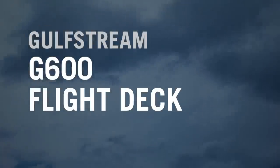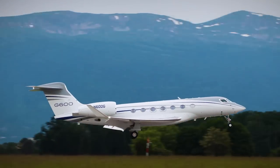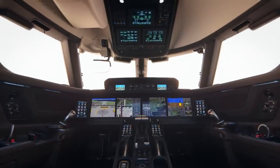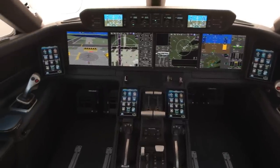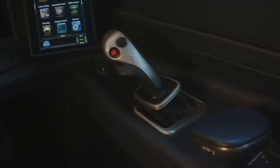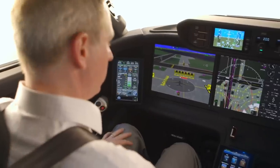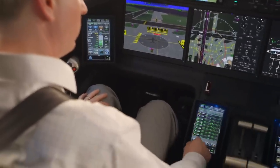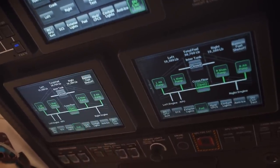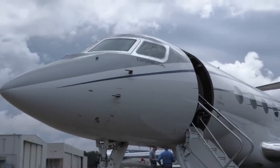The G600 and G500 are a major leap forward for Gulfstream in terms of flight deck design, while also launching a new family of long-range jets that take advantage of the latest technology. From the active sidestick fly-by-wire flight controls to the touchscreen-controlled avionics, Gulfstream has leapfrogged its competitors in the technology race and at the same time produced a large modern business jet that is easy and actually fun to fly.